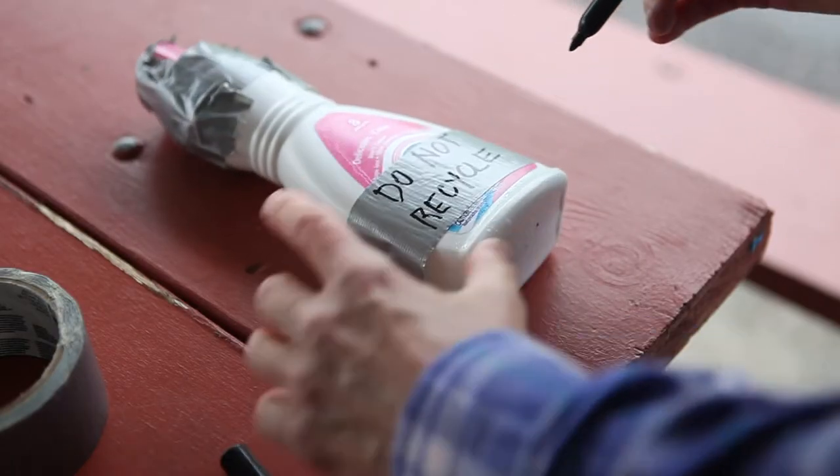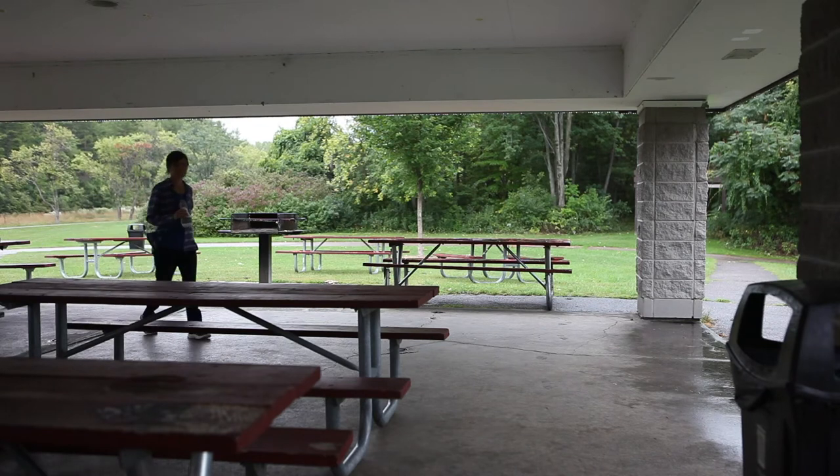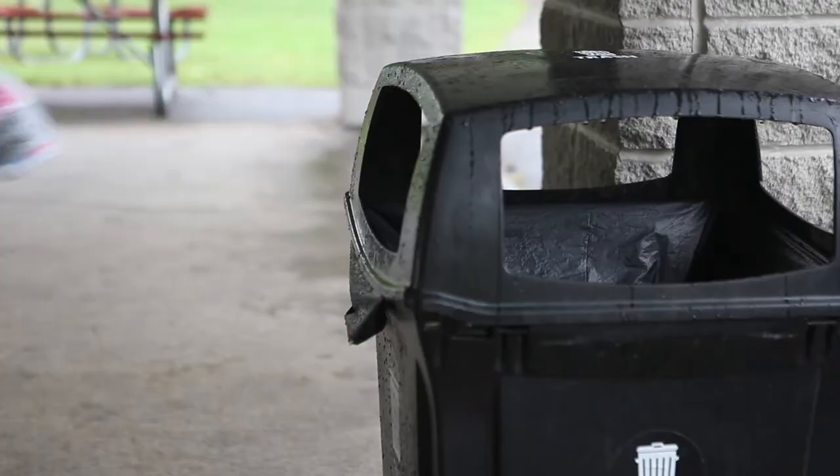Screw the cap on and cover the top with tape. Then write "do not recycle" on the container. The bottle will keep the needle from poking anyone, and now it's safe to throw it away with the regular trash.